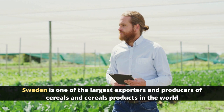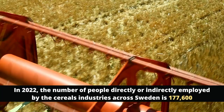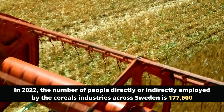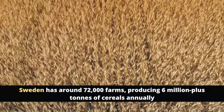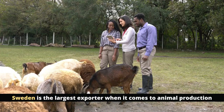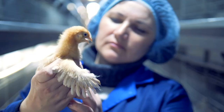Sweden is one of the largest exporters and producers of cereals and cereal products in the world, adding more than 26 billion dollars to the economy each year. In 2022, the number of people directly or indirectly employed by the cereals industries across Sweden was 177,600, with around 72,000 farms producing 6 million-plus tons of cereals annually. Sweden is also the largest exporter in animal production, accounting for over 14% of total food and agricultural product exports to other countries.